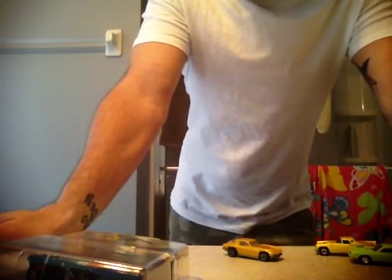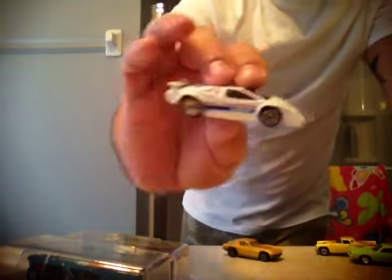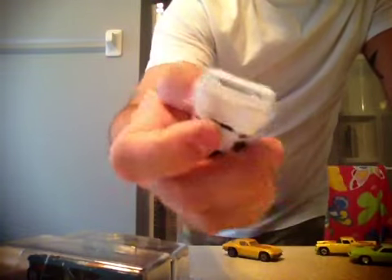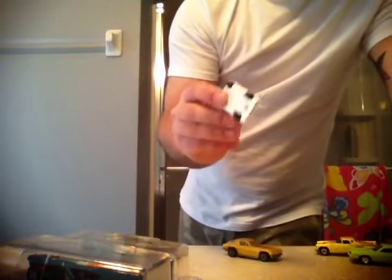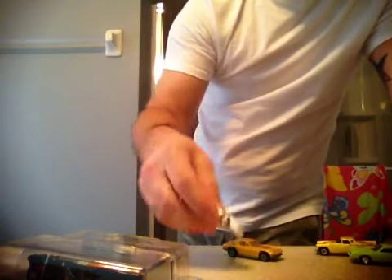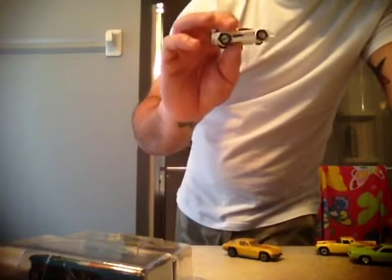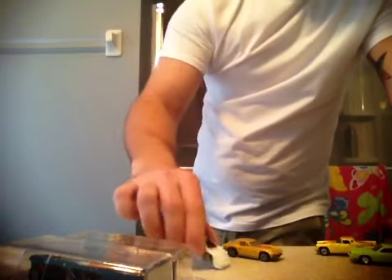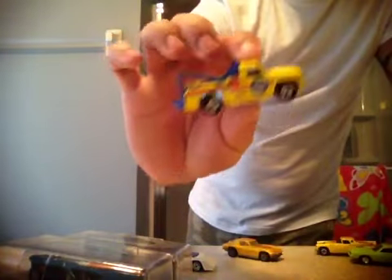I'm going to start off by showing you what I got. I got this bad, bad to the bone Lamborghini Countach — mint. I mean this bad boy is sweet. In the book I think it's $13 carded. It's loose but I don't care, I like it. I like the old school Lambos and I don't really see much of them. I just purchased at the car show the 1995, I think, the orange one — Treasure Hunt. Got that for a killer deal. I got this from him. Mint Blackwall.